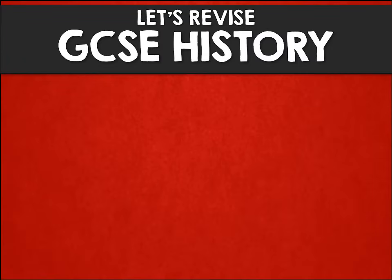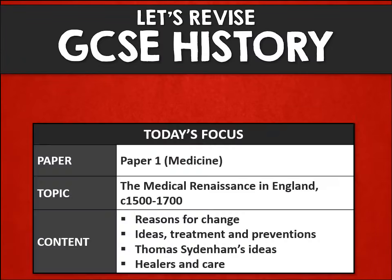Hi and welcome to another GCSE History revision video. In this video our focus is going to be paper 1, the medicine paper, and the topic will be the medical renaissance in England from about 1500 to 1700.